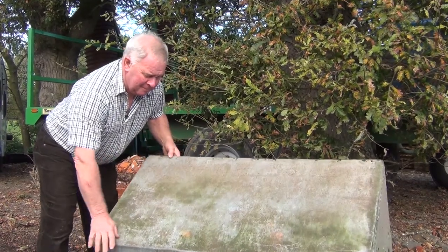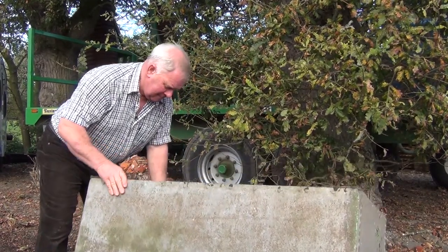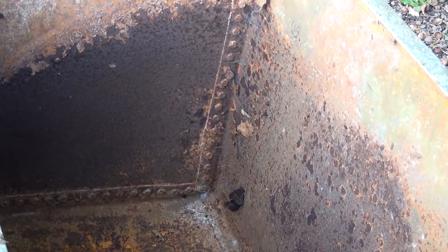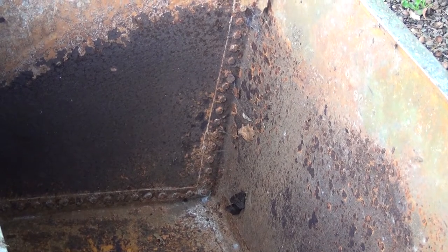They choose quite unusual places sometimes to hibernate — an old log pile, for instance, and in this case, inside a water tank. It's cool, which is ideal. It's dry, which is also perfect for them.